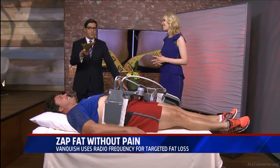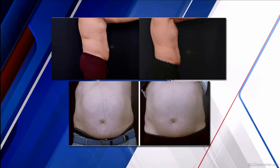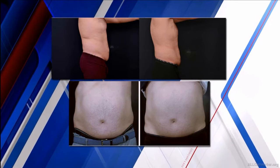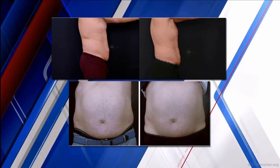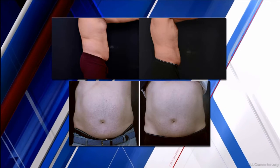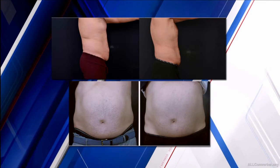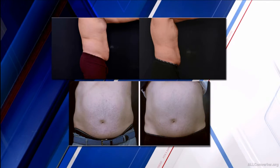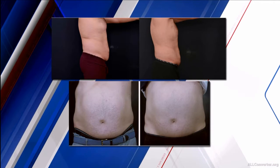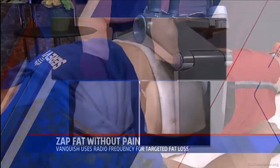We have some pictures to show you of men and women. These are from European patients where it's already been under clinical trials. This actually treats not only the abdomen but the flanks — what we call the love handles. You can see the before and after. In this study, there's an average of about two and a quarter inches of reduction in the waistline. And in animal studies, it actually showed a 60% decrease in the number of fat cells, and we think it's permanent.